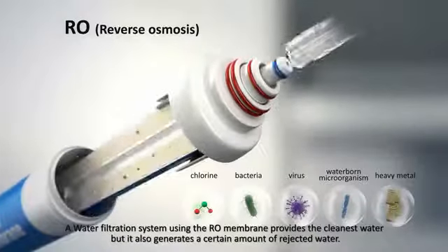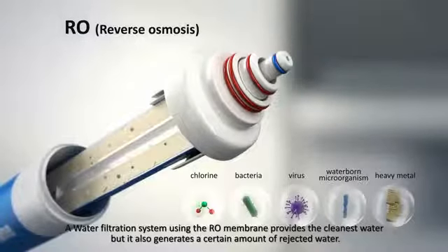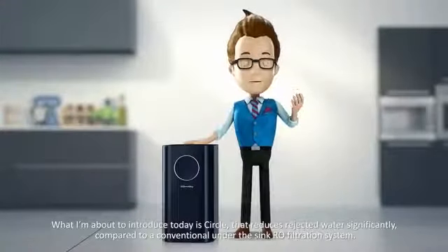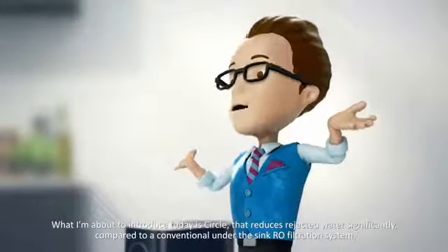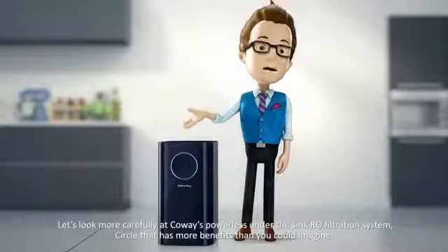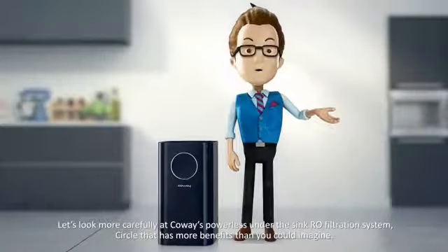A water filtration system using the RO membrane provides the cleanest water, but it also generates a certain amount of rejected water. What I'm about to introduce today is CIRCLE, that reduces rejected water significantly compared to a conventional under-the-sink RO filtration system.